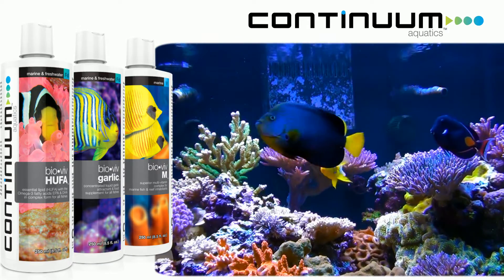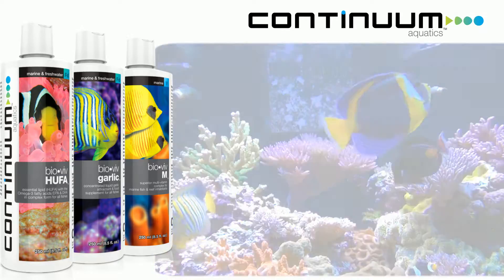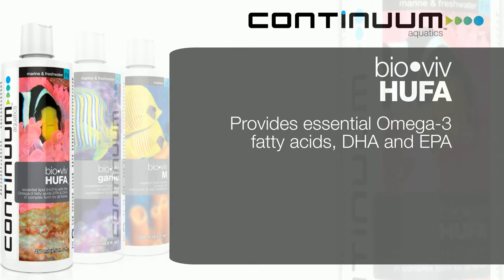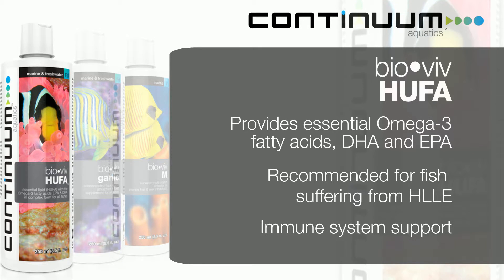The first product is BioVive HUFA — HUFA stands for Highly Unsaturated Fatty Acids. It provides essential omega-3 fatty acids DHA and EPA. It's recommended for fish suffering from head and lateral line erosion, and it increases immune support.